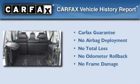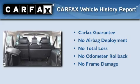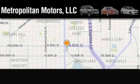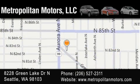Not to mention that this Land Rover qualifies for the Carfax buyback guarantee. Please call us today for more information on this great vehicle. Metropolitan Motors is located at 8228 Green Lake Drive North in Seattle. Our goal is to exceed all of your expectations to ensure that you'll return for future visits.